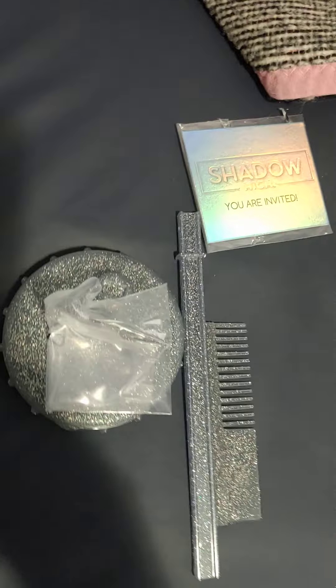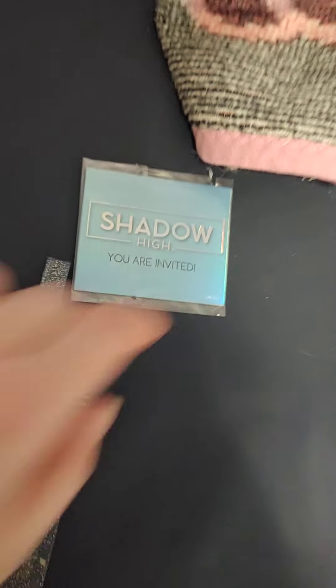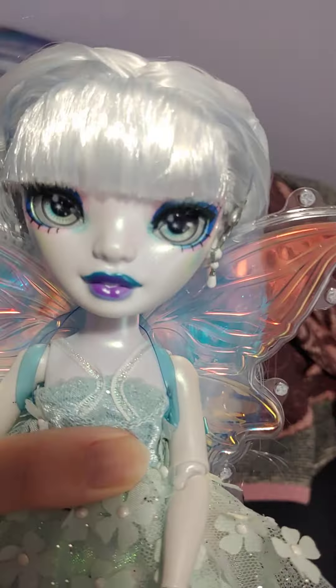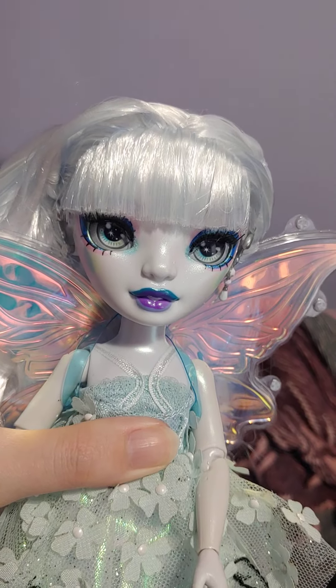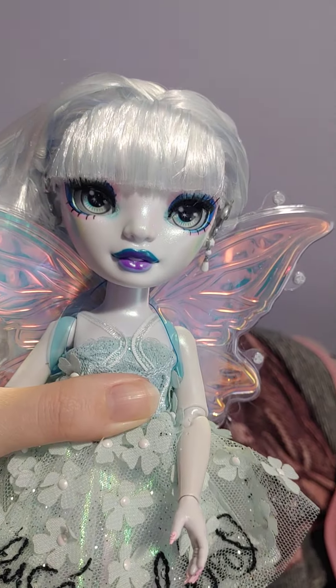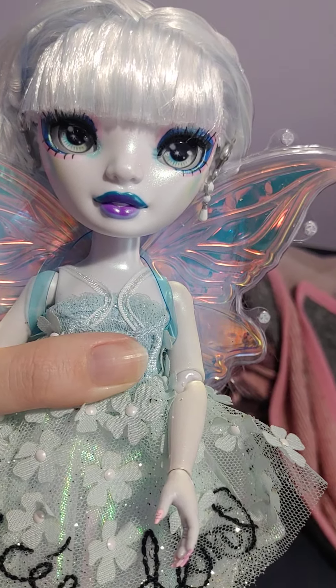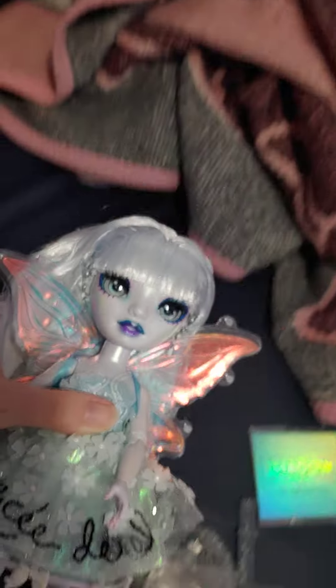Overall, these dolls don't come with much — you get a brush, a stand, and a Shadow High 'you are invited' card. So you don't get a lot with these dolls and they are kind of expensive for what they are. But if you can get them at regular price without paying a scalper, that's the way to go. I had to pay a delivery fee — an extra $8 total for two of them — but that's okay.